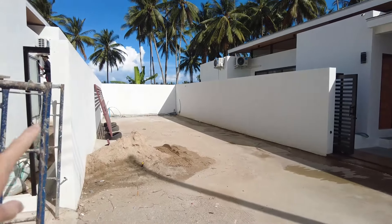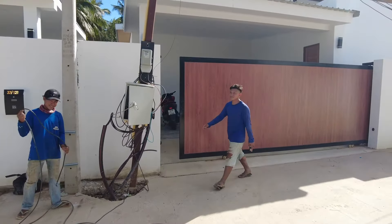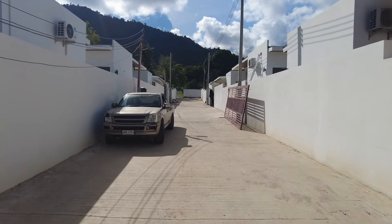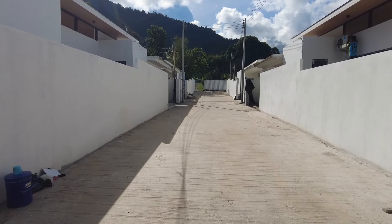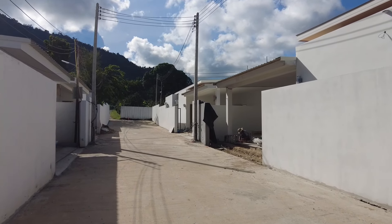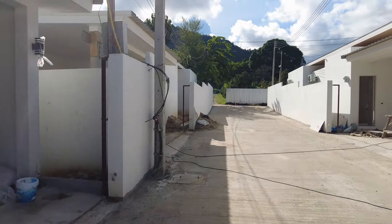And then in the back you've just got this retaining wall right here, and past here that goes into Lamai Town. Hopefully you've enjoyed this tour around these villas in Lamai. If you have any questions whatsoever, just drop them in the comments below and I'd be happy to answer. These are probably going to be all finished within the next five months or so. So if you are looking to buy a property in Samui, you best act on it quickly. Thanks for watching. Take care. Stay safe. Peace from Thailand.